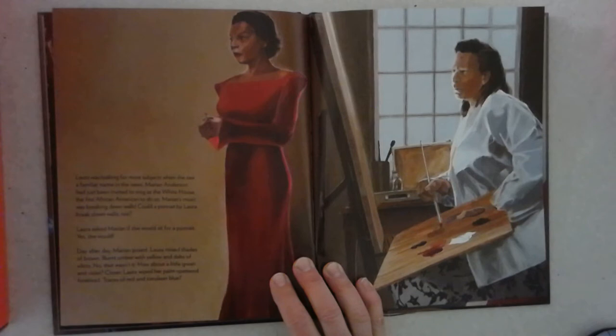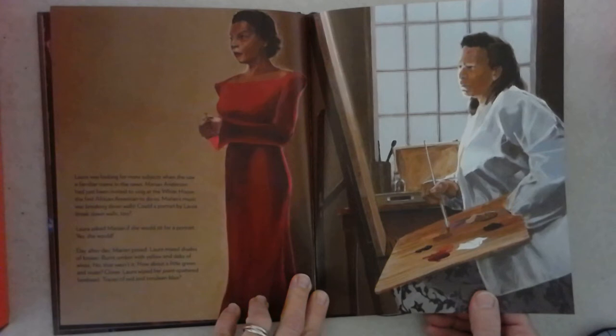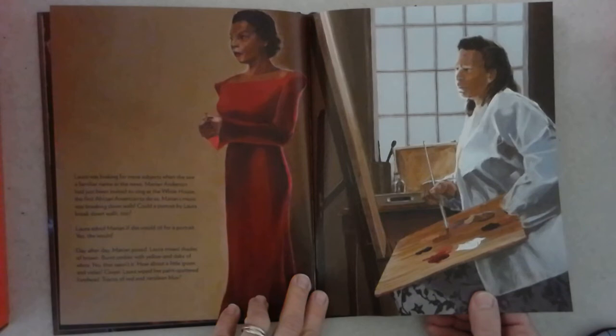Laura was looking for more subjects when she saw a familiar name in the news. Marian Anderson had just been invited to sing at the White House, the first African-American to do so. Marian's music was breaking down walls. Could a portrait by Laura break down walls, too? Laura asked Marian if she could sit for a portrait. Yes, she would.